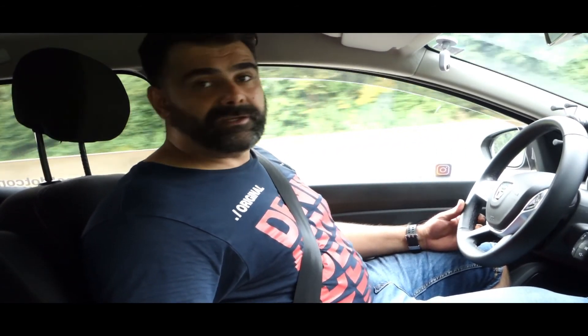I would appreciate it if you comment below and if you like my videos, please subscribe to my channel. Dacia Duster Allroad — see you next time. Bye!